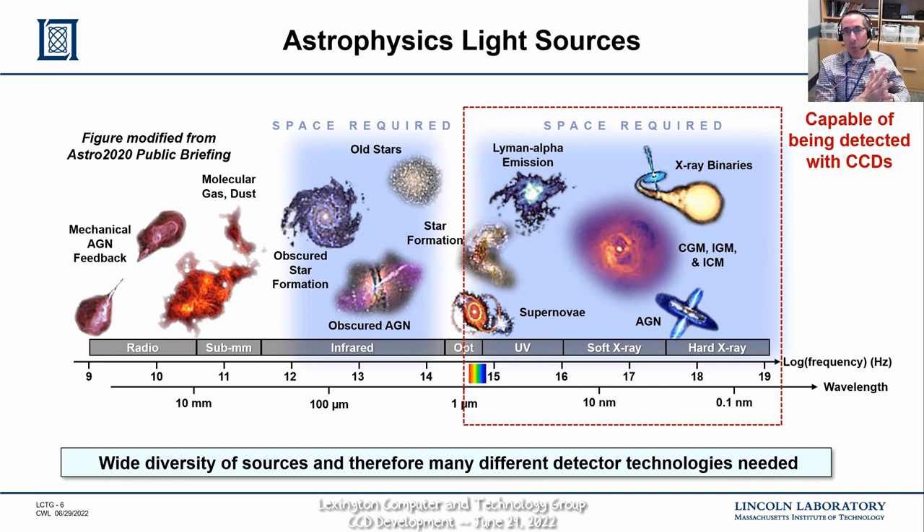The detectors we build can detect a wide range of frequencies. With just our silicon CCDs, we can span about four orders of magnitude of wavelengths. This is the area where we look — these tend to be higher-energy photons than radio or infrared, spanning the optical, ultraviolet, and into the X-ray band.